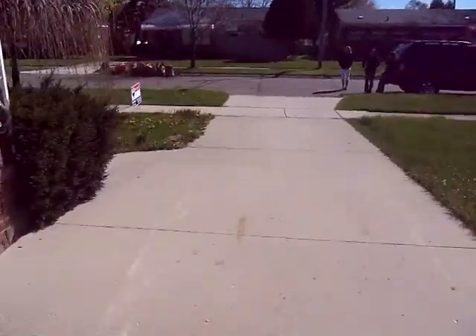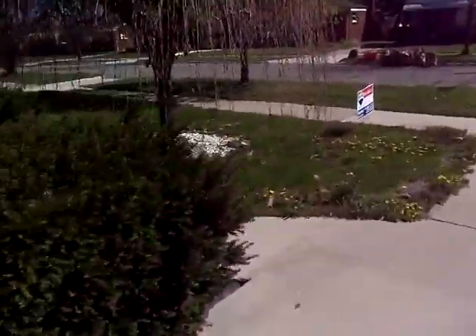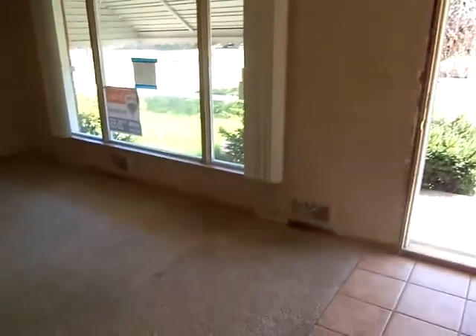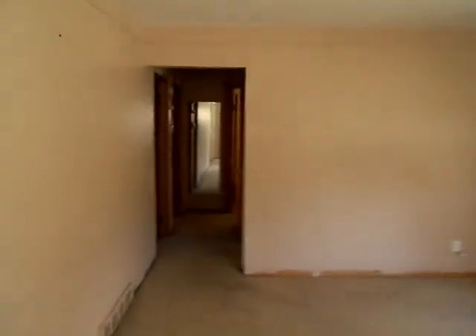Let's go in the front door so you can kind of get a look at everything. Walking in the front entry, we've got some ceramic tile. Here's one of the vinyl windows — they're probably three to five years old, double-hung vinyl windows with thermal glass. This is our front living room — large room with a nice layout to it.